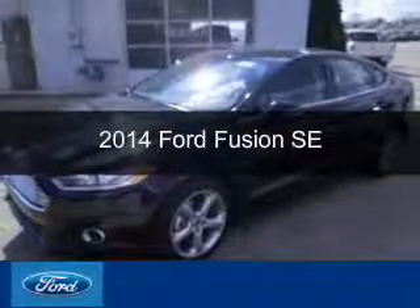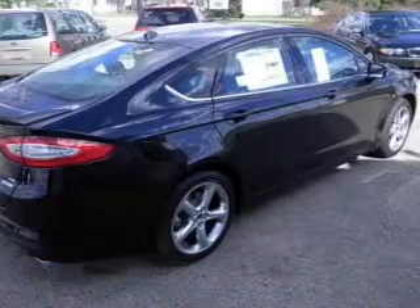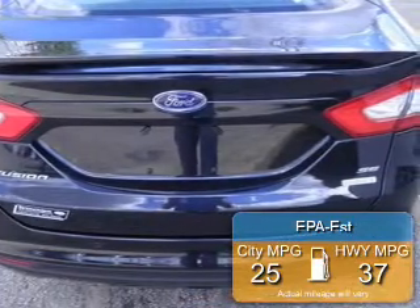This is a new 2014 Ford Fusion, powered by front-wheel drive, four-cylinder engine, and an automatic transmission. Great fuel efficiency saves you money by requiring fewer trips to the gas station.